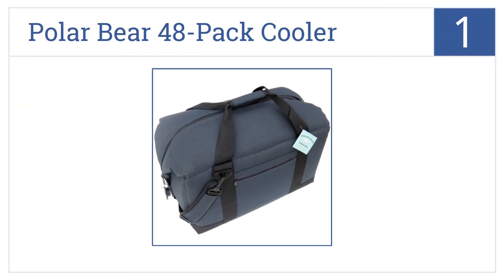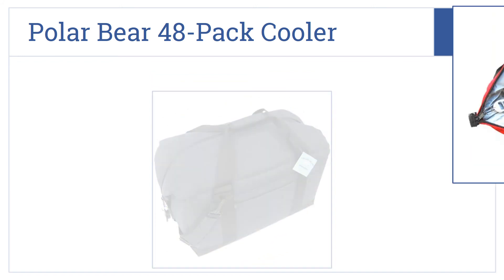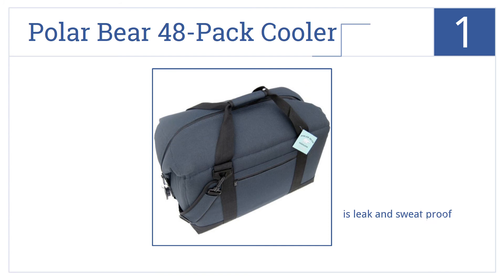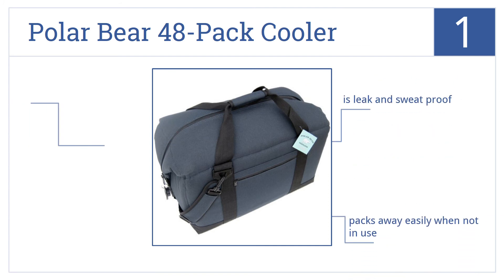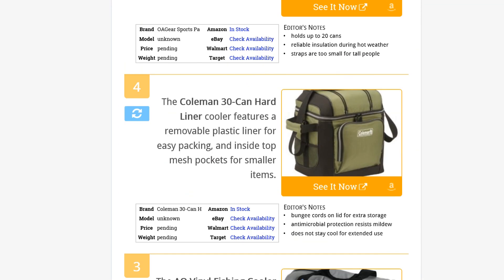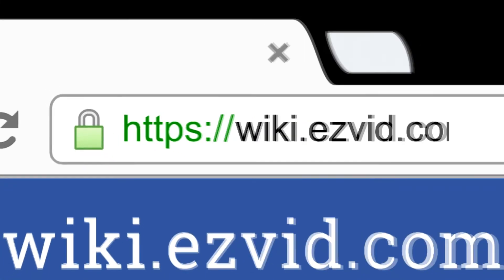And now for number one: the Polar Bear 48 Pack Cooler is made of heavy-duty nylon and will keep ice for up to 24 hours, making it ideal for prolonged use. It is leak and sweat proof, it packs away easily when not in use, and it comes in 24 and 12 pack sizes.